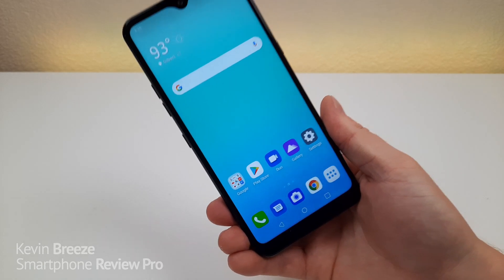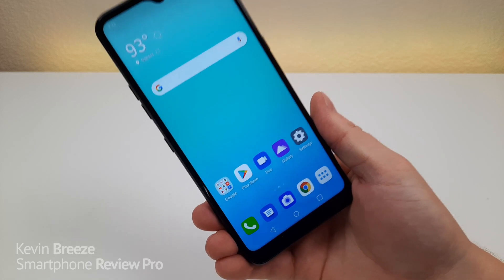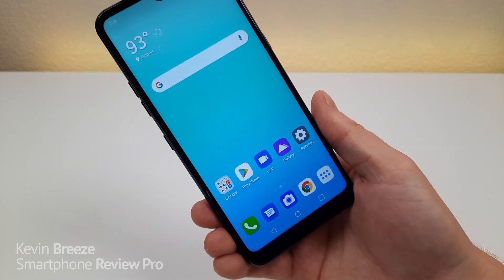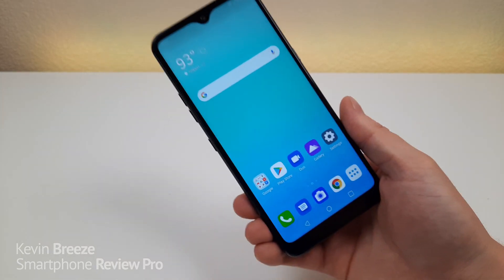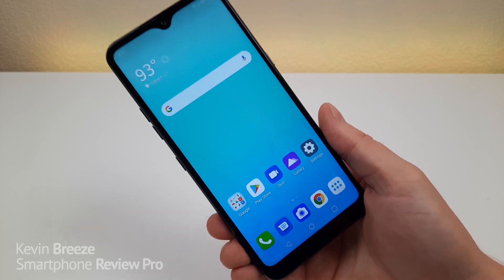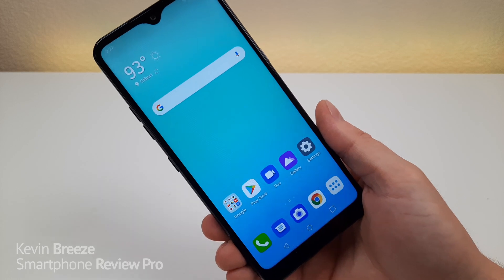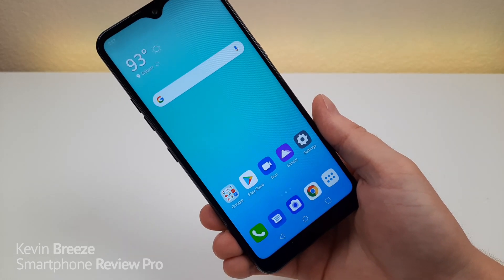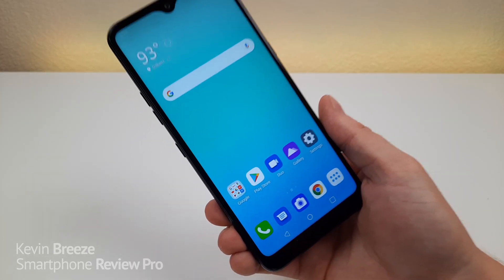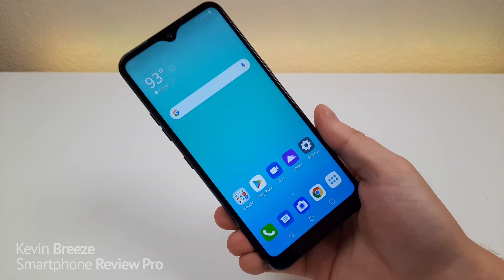So is the LG K51 a bad choice? No, it's not a bad choice. However, you do need to consider what other options are available to you. You might want to consider the Samsung Galaxy A11 or even the Samsung Galaxy A20 if you can get either on your carrier. I think either of those two phones would be better choices than the K51, but this is still a solid attempt by LG at creating a decent budget phone. I hope you enjoyed this video — if you liked it, give it a thumbs up, subscribe to the channel, and give me any other requests involving this device and other budget phones. This is Kevin, and I will see you in the next video.